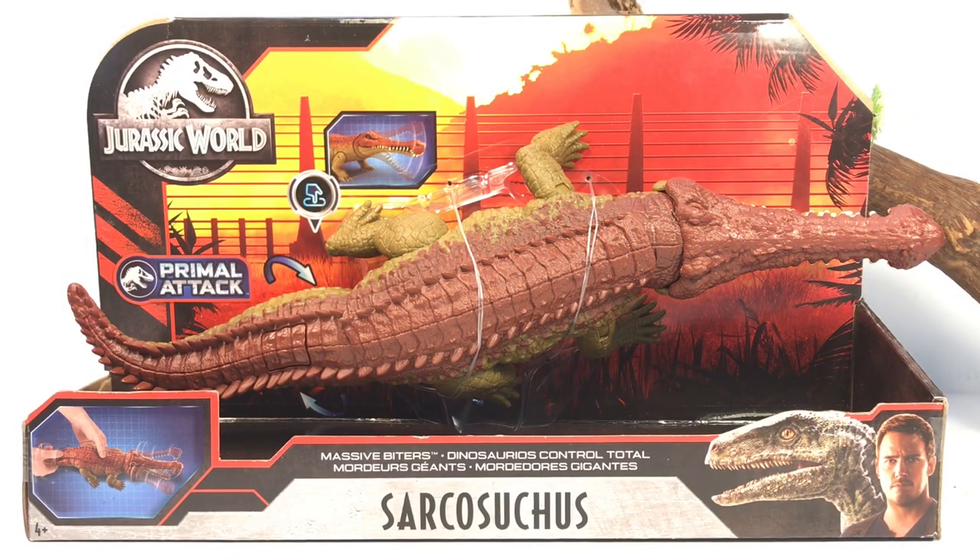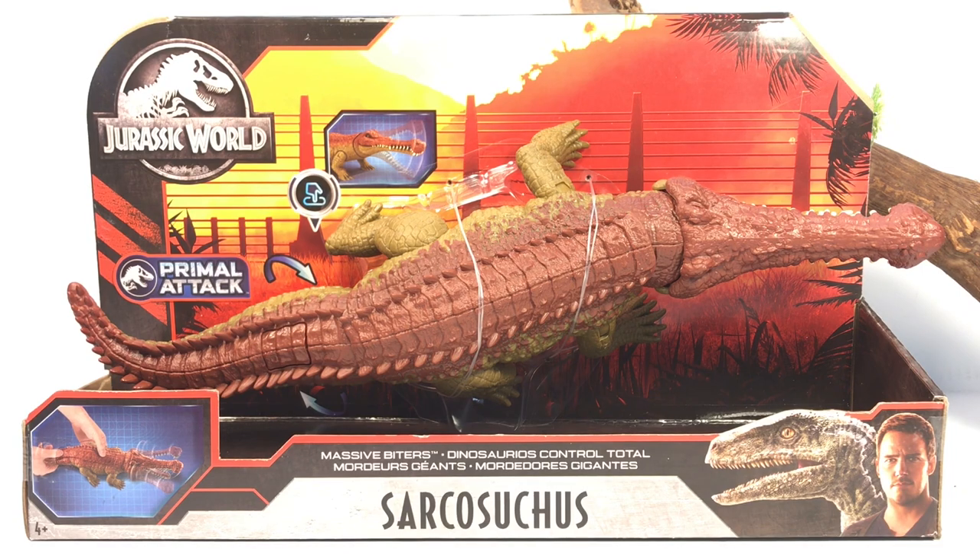Hey everyone, welcome back to another Mattel Jurassic World review. Today we're taking a look at the new Primal Attack Massive Biters Sarcosuchus. I found this figure on store shelves at Target along with the Tarbosaurus. Target is in the middle of resetting their toy aisle, so if you still haven't found it, just keep checking. This figure retails for $19.99 and is also available on Amazon — link in the description.